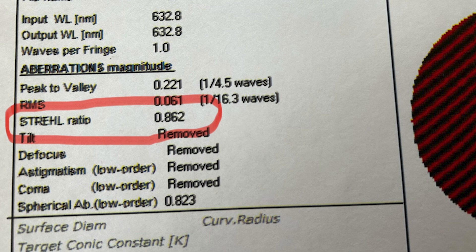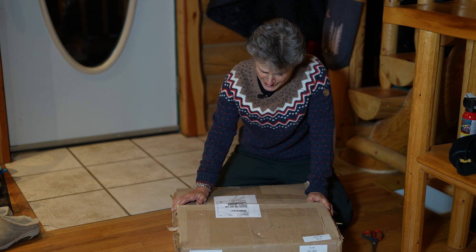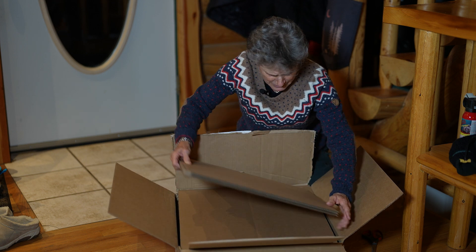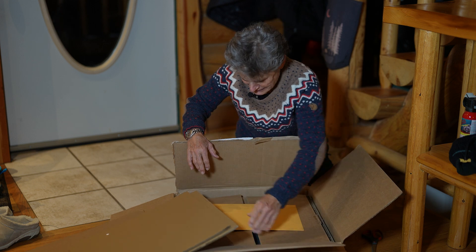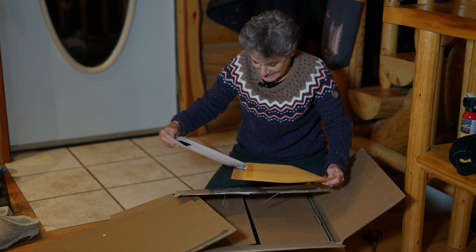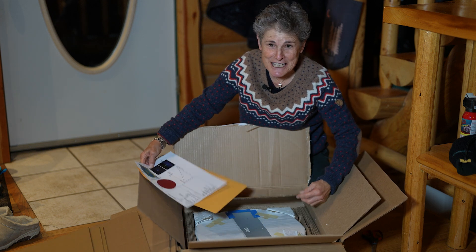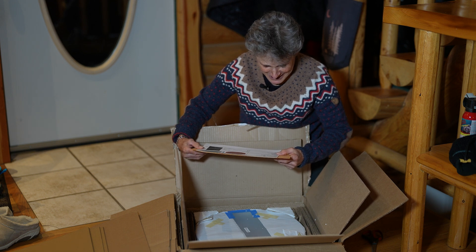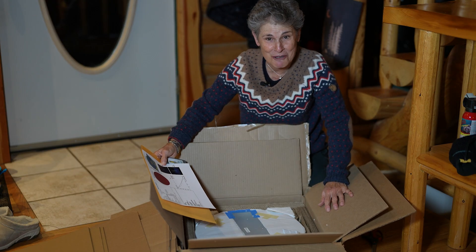Mine has a Strehl ratio of 0.86, which is incredible. Then this box just arrived — it's very heavy, 38 pounds — from Ostahowski Optics. I had no idea what it was. It turns out it's the mirror for my Obsession telescope! Fifteen inches, hand ground by Ostahowski Optics, with a Strehl ratio of 0.862. Now I just need the rest of the telescope to put it in.